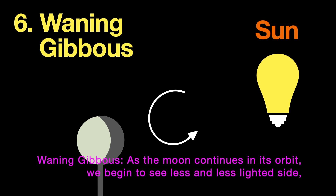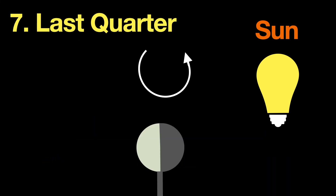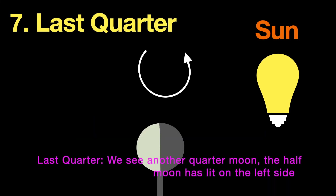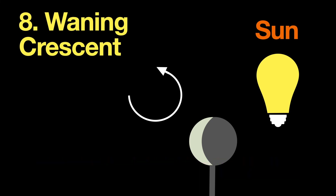Waning gibbous: as the moon continues in its orbit, we begin to see less and less of the lighted side — we are back to a gibbous moon, but the light is on the opposite side. Last quarter: we see another quarter moon, with the half moon lit on the left side. Waning crescent: we see the crescent lit on the left side.